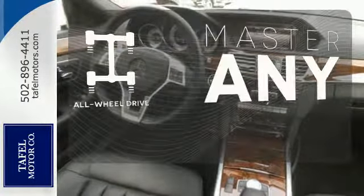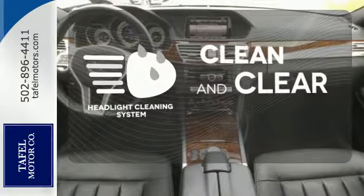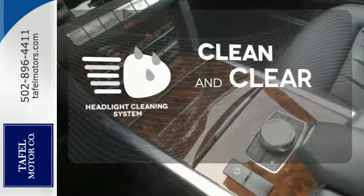Control the road with all-wheel drive. Keep your headlights looking their very best, and make sure they're as bright as they should be with the headlight cleaning system. It's better than ever before.